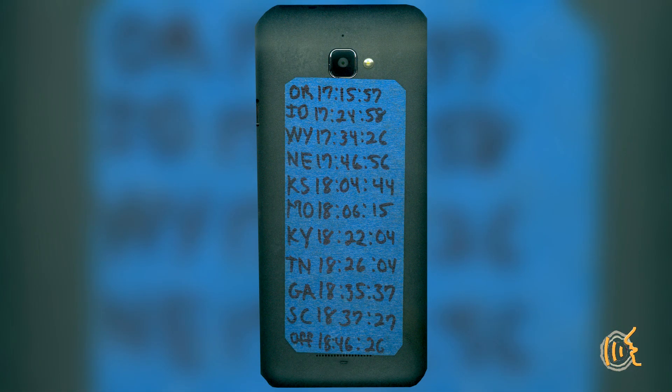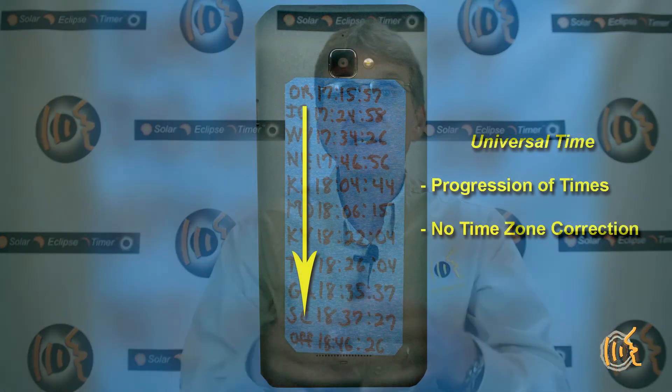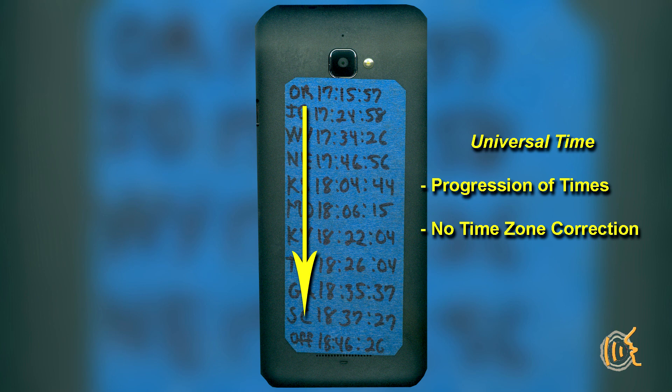I changed the time label on the app to display universal time. Then, on the back of the phone, I wrote down the second contact time in universal time for the Oregon coast, and then the second contact times for the western border of all of the states in the path. This way, I could look at this phone and know exactly when the umbra was hitting the border of a state. Since everything is in universal time, there is no time zone offset — the time you see is what is happening in real time. But even then, I did not realize the cool thing I had stumbled upon.